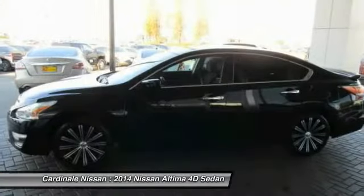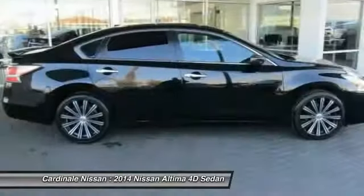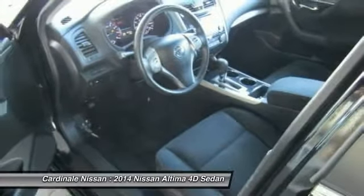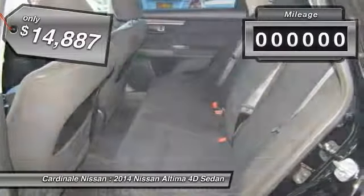Combine that with a powerful V6 or efficient four-cylinder engine, six standard airbags and over 5,000 quality and performance tests, and you'll see the Nissan Altima is made to drive and built to last, and is priced below $15,000.